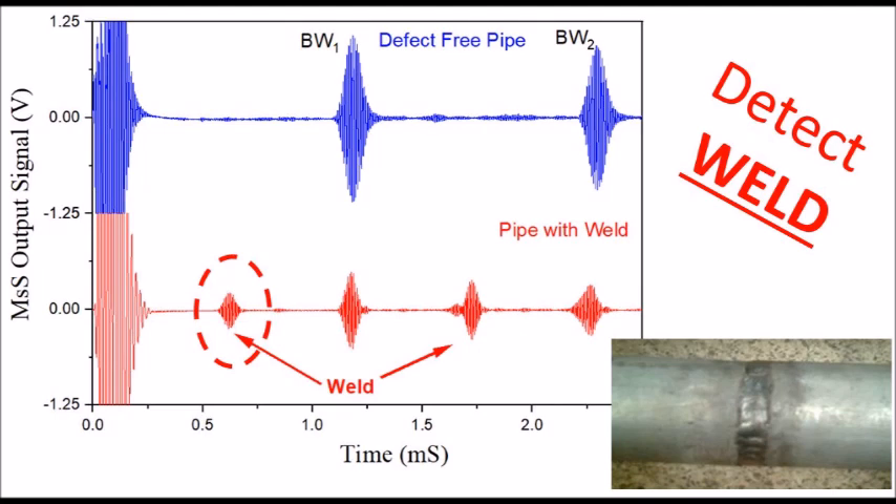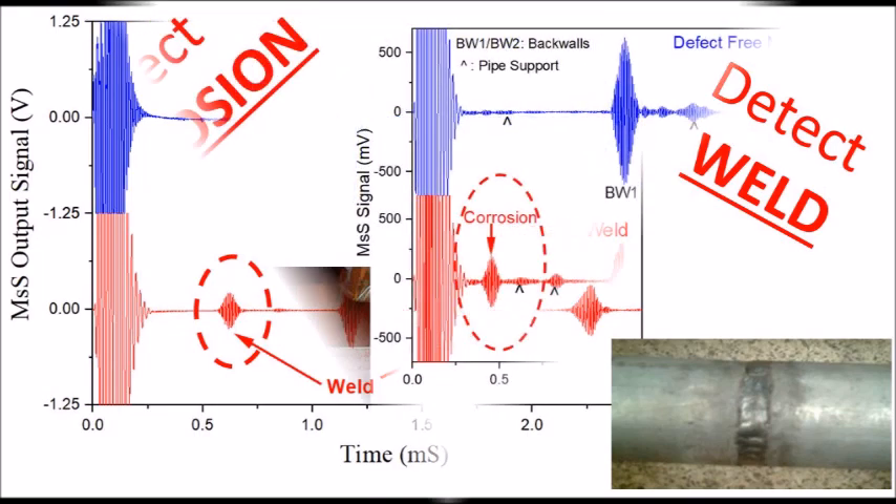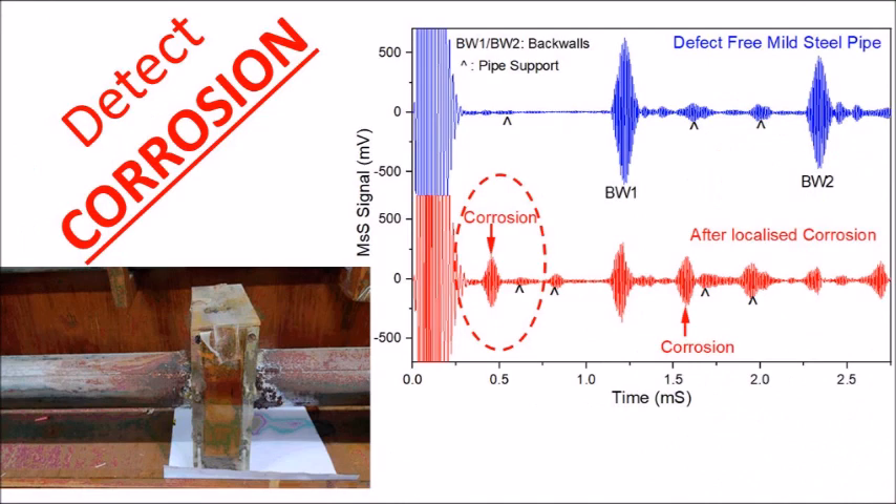Thus, the device can be used to monitor weld conditions in pipes. Pipes are also used in corrosive environments. In such environments, structural health monitoring of pipes involves relative change in the Magstrix signal with degradation in pipes. Even localized corrosion in pipes has been detected using Magstrix.